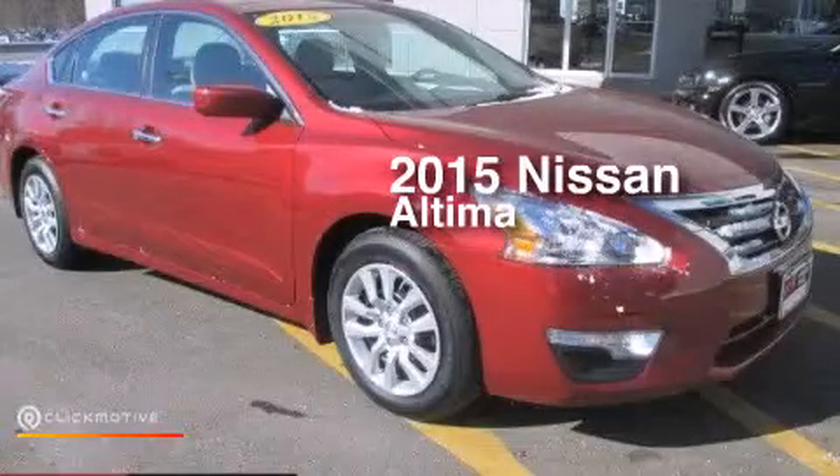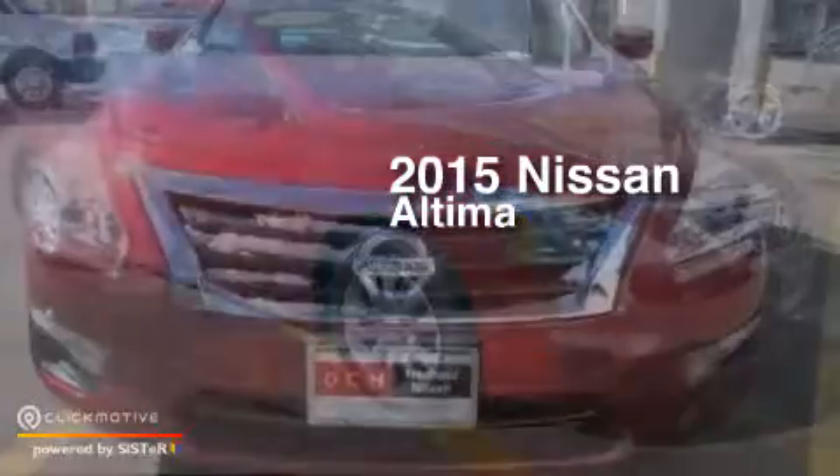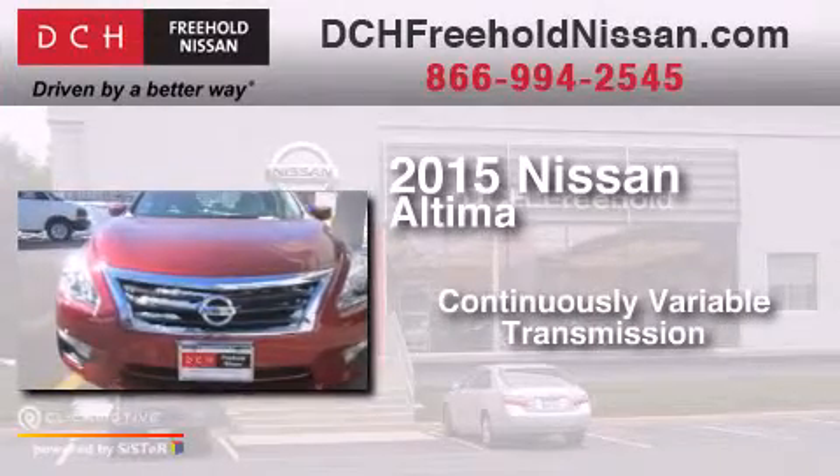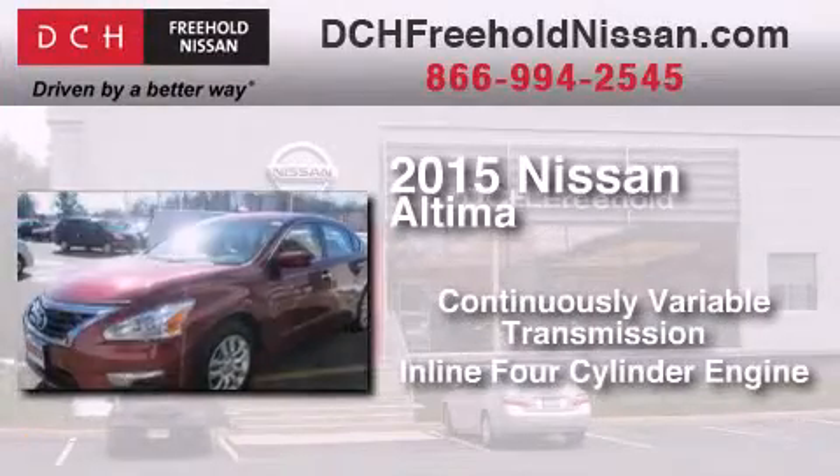This is a 2015 Nissan Altima. This car has a continuously variable transmission and an inline four-cylinder engine.